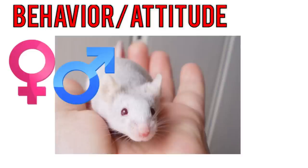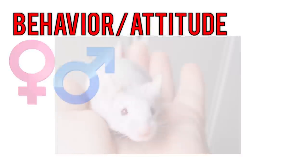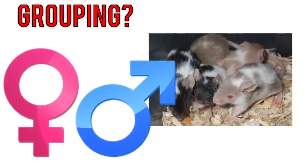Female mice, because they should be housed with other females, would rather interact with their fellow cage mates, while male mice would rather appreciate and benefit from having their owner take them out and interact with them. Female mice should be living in groups of two or three — definitely not alone — whereas male mice are solitary and will fight if put with another male, so they should be housed alone.